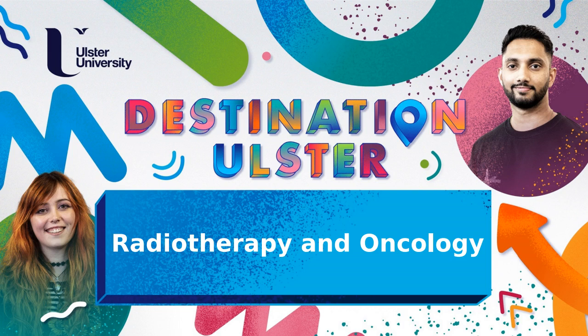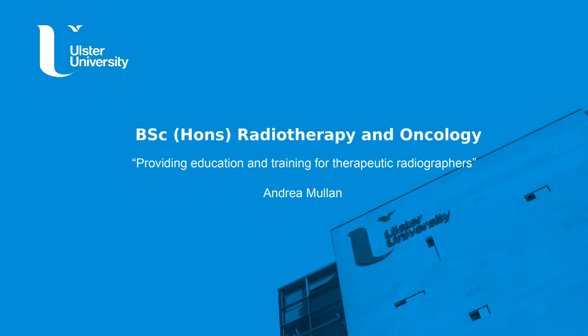Hello everyone and welcome to this brief informative session on the radiotherapy and oncology programme offered here at Ulster University. My name is Andrea Mullen and I am the course director for the BSc Honours Radiotherapy and Oncology Undergraduate Programme. Oncology is the study of cancer, and radiotherapy is the treatment of cancer using ionising radiation to eradicate or manage tumour progression.